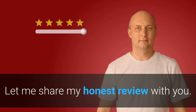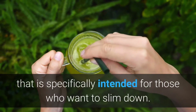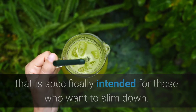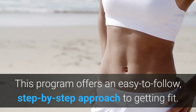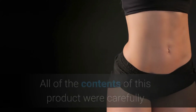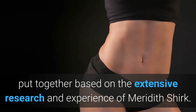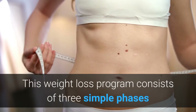Now let me share my honest review with you. Deep Belly Detox is a science-based weight loss program specifically intended for those who want to slim down. This program offers an easy-to-follow, step-by-step approach to getting fit. All of the contents of this product were carefully put together based on the extensive research and experience of Meredith Shake.